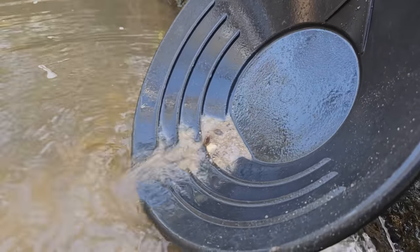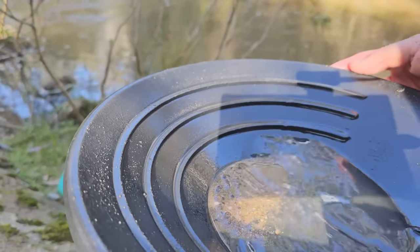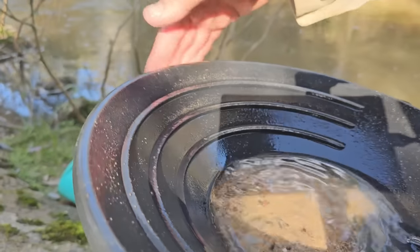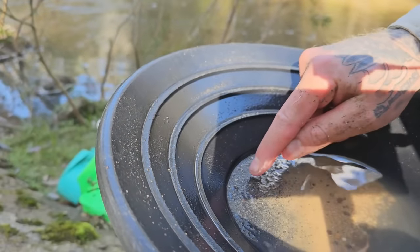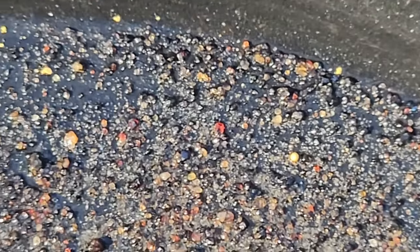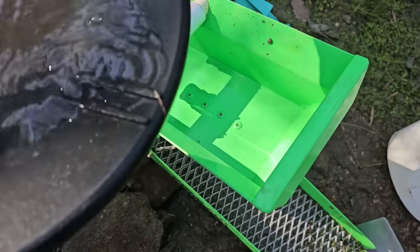How many specs are we meant to be getting? We want to see more than one spec of gold, because one spec would mean we're losing 100%. I can already see a nice big flake just there, and yeah we've got way more than one spec. Overall, I can count nine individual small pieces of gold and a bunch of gemstones in that pan. That would mean we're losing approximately 10% of our gold, which is acceptable for a system like this.